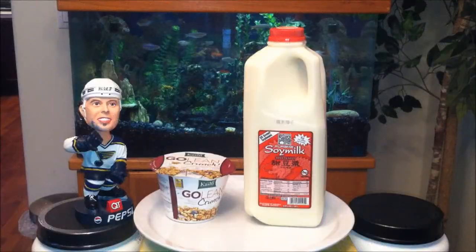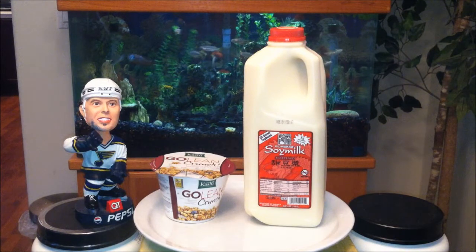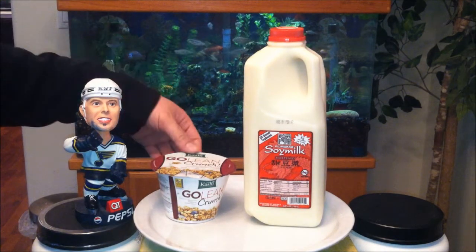Hey, what's up YouTube? It's Asian Fina. I'm back with another very exciting food review. Today is going to be another dual review. I'll be doing many more of these — I think it'll add a little bit more excitement to my videos. So here we go.